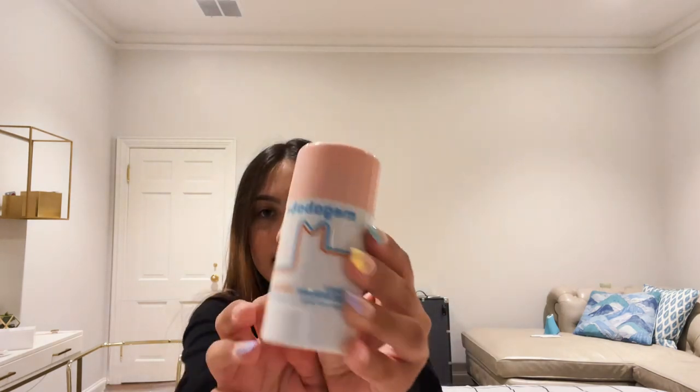PE essential: deodorant. This is the Rosie Pitts Mega Babe and I'm probably going to end up putting this in my PE locker. I got a spray one from Dove but I can't find it right now, so I'm just going to use this one until I find it because I like spray deodorant better for school.